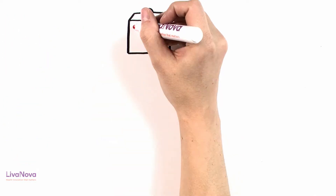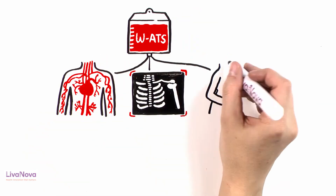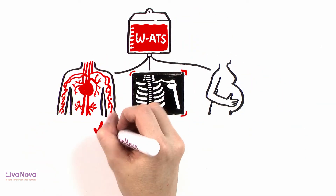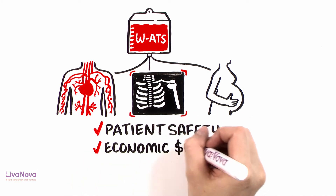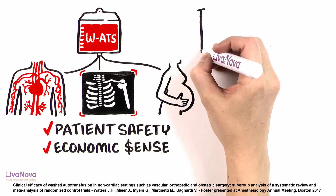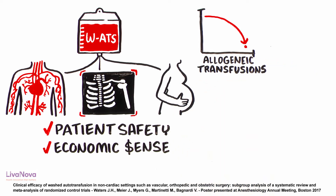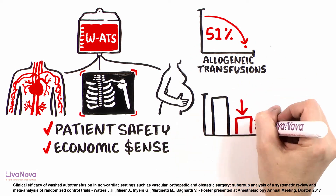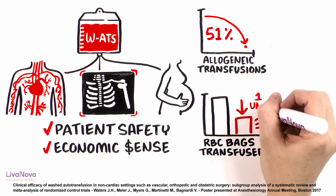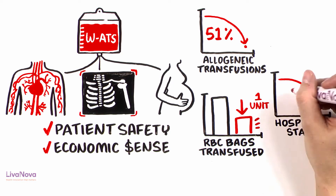Also, in major non-cardiac procedures like vascular, orthopedics, and obstetrics, this technique makes patient safety and economic sense as well. Another meta-analysis shows that in these settings, washed autotransfusion reduces the risk of exposure to allogeneic transfusions by as much as 51%, reduces the number of RBC bags transfused by one unit, and also reduces the patient length of stay by a full day.